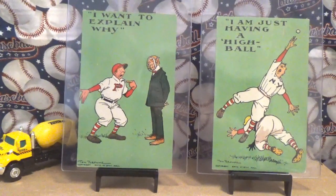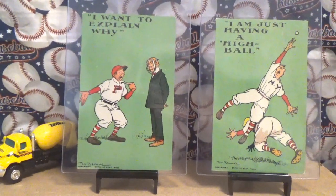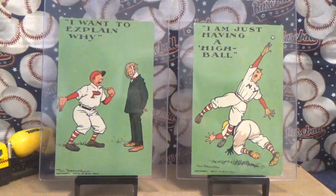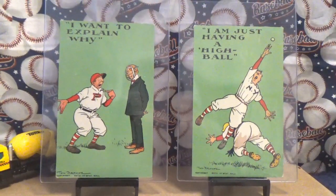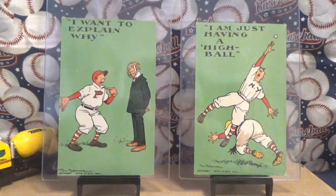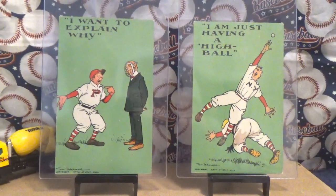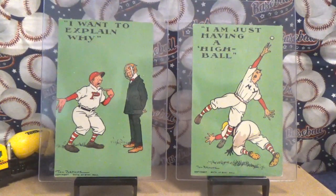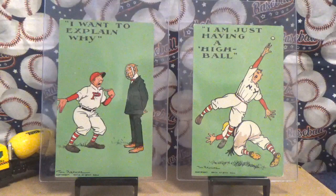Starting off with these recent pickups — these are two postcards that were produced between 1908 and 1914, baseball-themed postcards. They were produced by — they were drawn by Tom Brown.